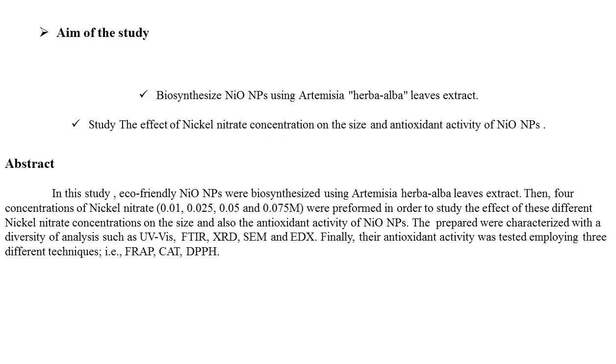The study also aims to study the effect of nickel nitrate concentration on the size and antioxidant activity of nickel oxide nanoparticles. In this study, eco-friendly nickel oxide nanoparticles were biosynthesized using Artemisia leaf extract. Four concentrations of nickel nitrates were prepared to study the effect of different nickel nitrate concentrations on the size and antioxidant activity of the nanoparticles.